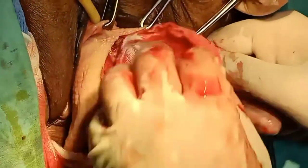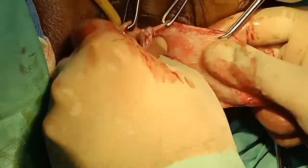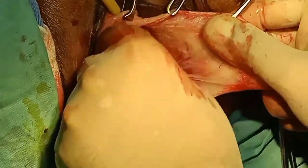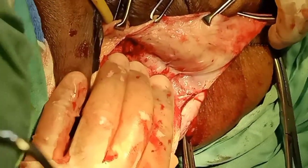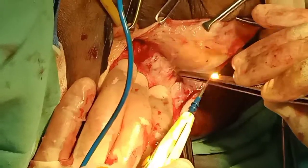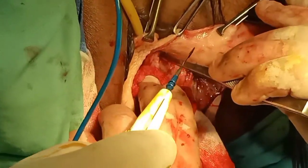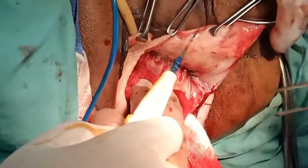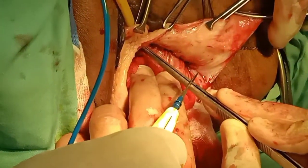Till now we have dissected most of the bladder from the vaginal wall in a crisp, clear, and precise way using blunt dissection with gauze or sponge. After the anterior colpotomy, we will do the posterior colpotomy — posteriorly we will enter into the pouch of Douglas. After that, we will put the uterus on our finger, enter the peritoneal cavity, and remove it, showing you all the steps.